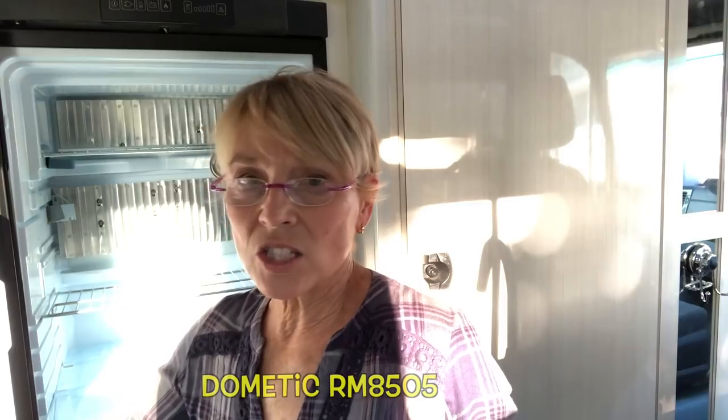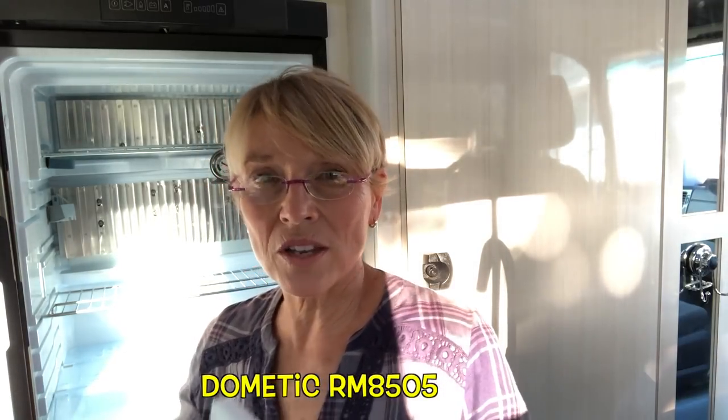One other problem was that when we got this rig, we got a huge booklet on how to work everything, but we did not get one for the refrigerator. I looked on the Pleasure Way site and couldn't find it there either, and the Dometic website was not helpful at all. I finally emailed Pleasure Way to ask what model it was and what parameters to expect from a three-way refrigerator — what's normal and what's not — and I have not gotten any satisfactory answer.